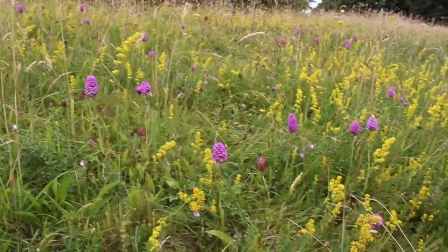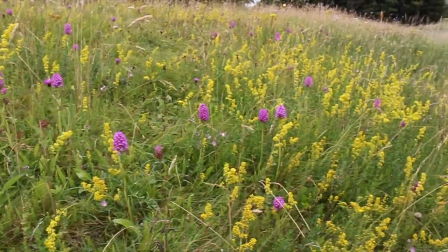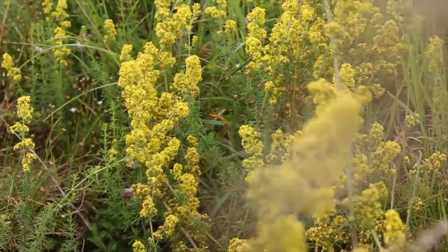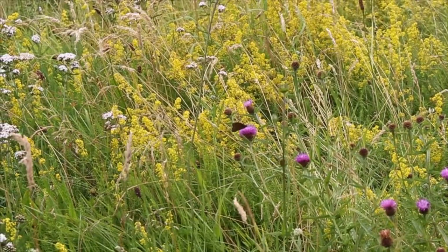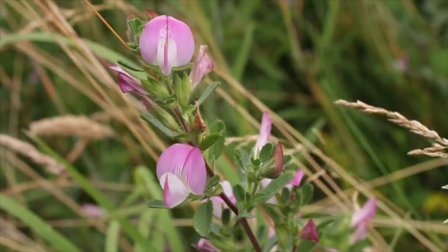Just look behind us — you've got the yellows, that's the most obvious colour at the moment. That's Lady's Bedstraw, and there's a beautiful scent off that. In the past they used to use it to stuff the mattresses of the ladies — obviously it does what it says in the tin. Lovely scent off it, and the bees love it.